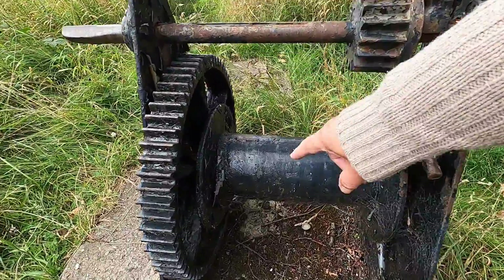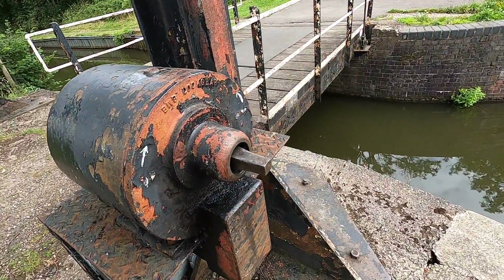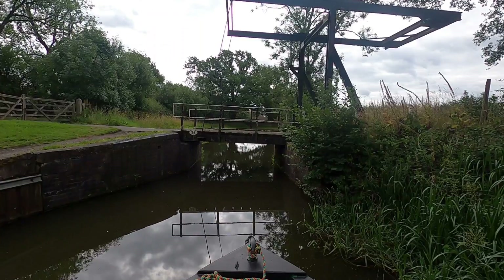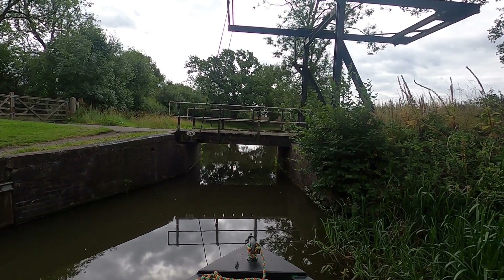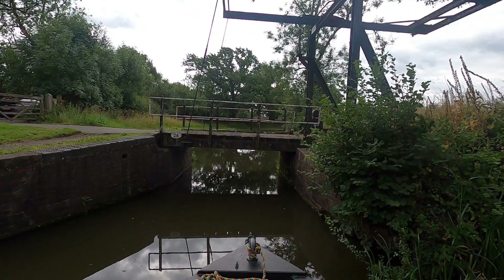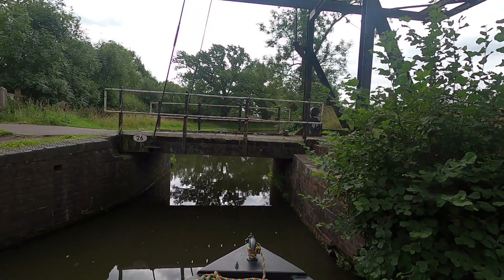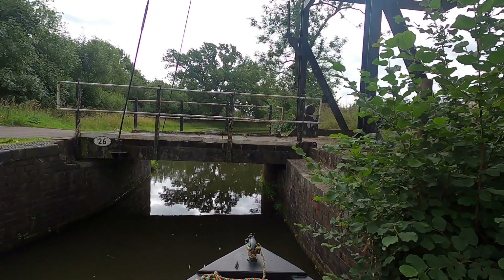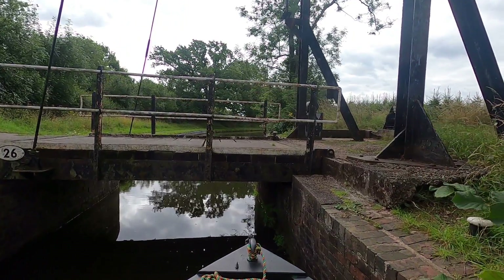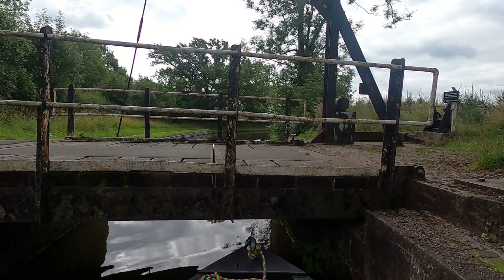That's the old winding gear — you can see where the rope or chain went on there. And this is what we've got today: the hydraulic lift. This is actually the first lift bridge I've done solo. What I'm going to do is bring the bow of the boat up as close as I can to the bridge, so that the front well deck is parallel with the wall. I'm going to have to stop the boat, run through the boat — because my gunwales are very narrow and I don't want to climb down them, especially past bushes — get off the boat, grab the rope, tie it up, and lift the bridge.